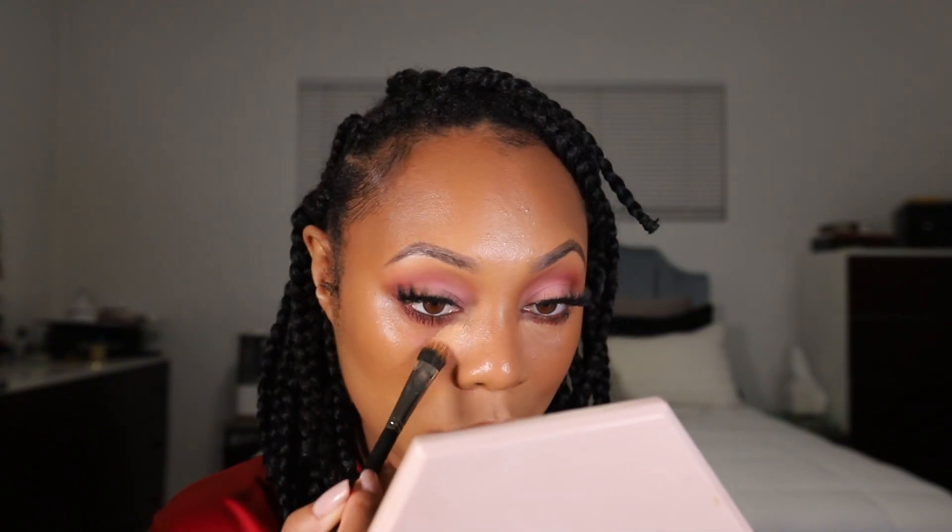I'm just gonna put a little bit of my concealer because I don't wanna go crazy with this. I just wanna put that right there. How am I looking? I wanna use a deeper bronzer — this one has a bit more red in it. I just wanna see, I'm playing. Listen, we're playing around with makeup. I just wanna see, because I wanna make this work as best as possible.